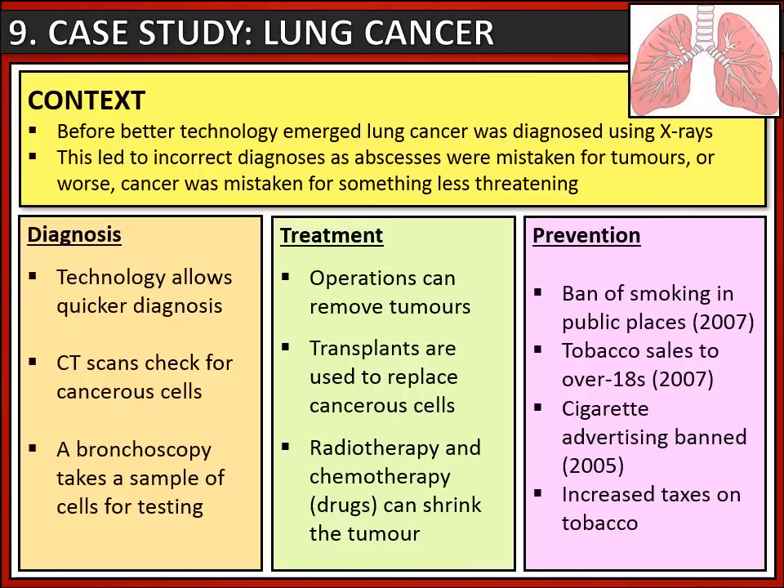We've also approached lung cancer from the angle of prevention, since it can be caused by smoking. In 2007 there was a ban on smoking in public places and a ban on tobacco sales to under 18s. In 2005, cigarette advertising was banned - you do not see advertising for cigarettes on TV, radio or billboards because of this. Taxes on tobacco have also been increased so that smoking is increasingly expensive.